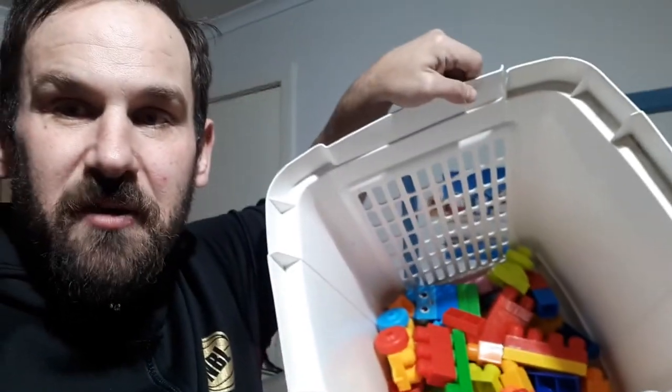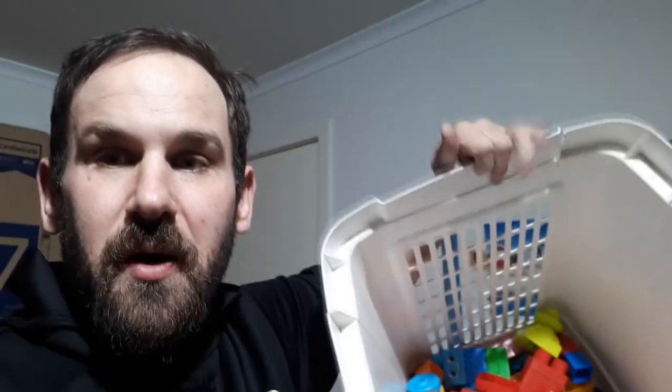As well as the Lego and Duplo, I also got a ton of Mega Blocks, so plenty of stuff to play with anyway.